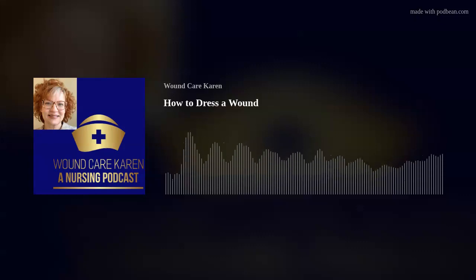Let me start by thanking everyone who listened to the last episode about how to clean your wound. I got a few questions in my email, so let me start by addressing those first. The first question reads: Hi Wound Care Karen, can I change my dressing in the shower?